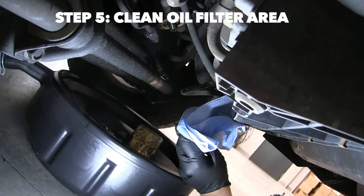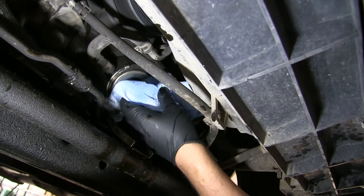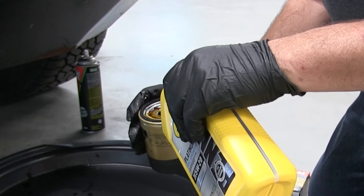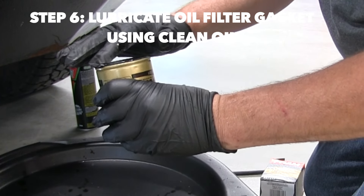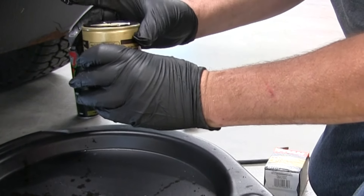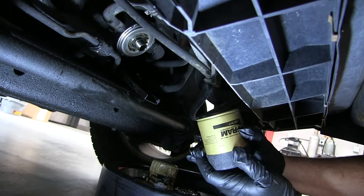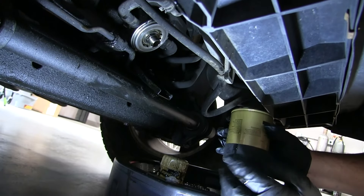I've sprayed some degreaser on a towel and I'm making sure everything is nice and clean. Now go ahead and put a little bit of oil on the filter, then wipe the gasket with some of that oil. Now we are ready to go back on with the oil filter. A nice feature of this oil filter is the grip on it, so you can get it hand-tight without it slipping — especially helpful if you have oil on your hands.